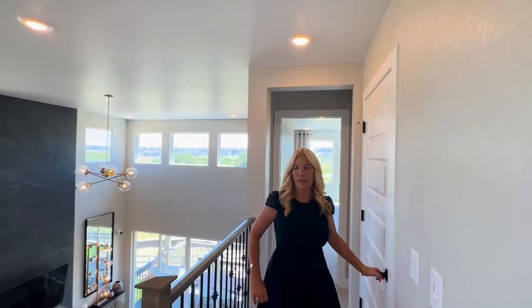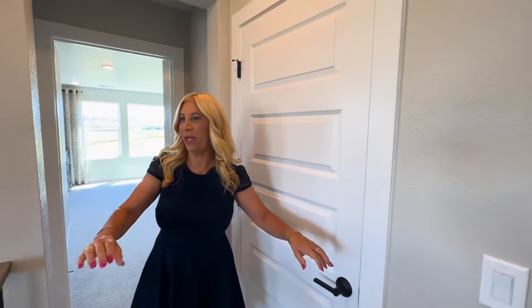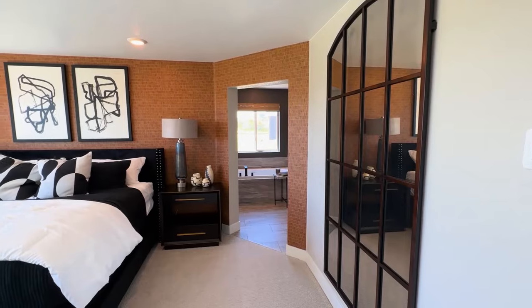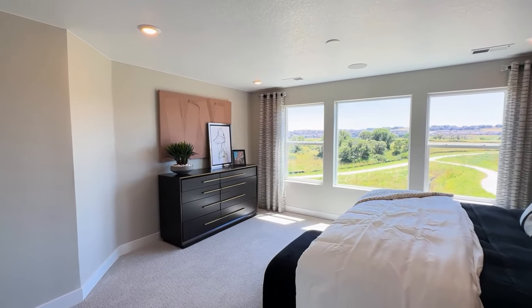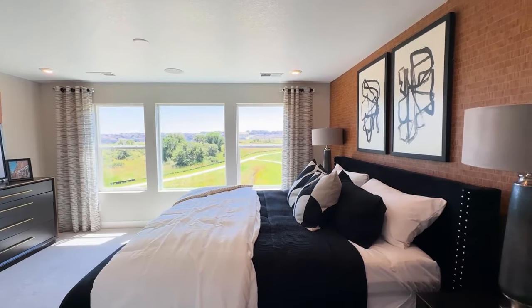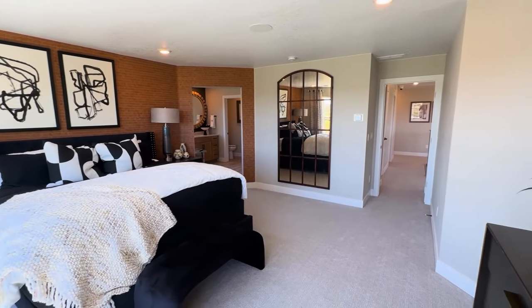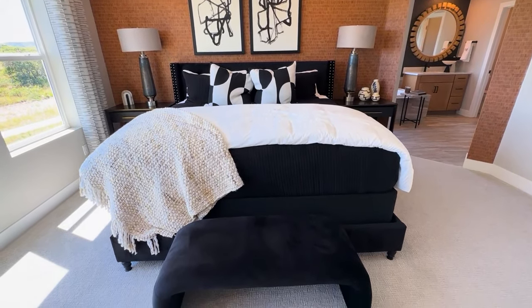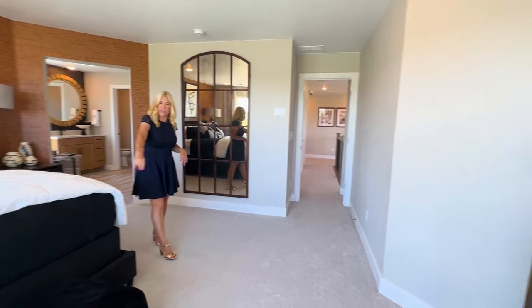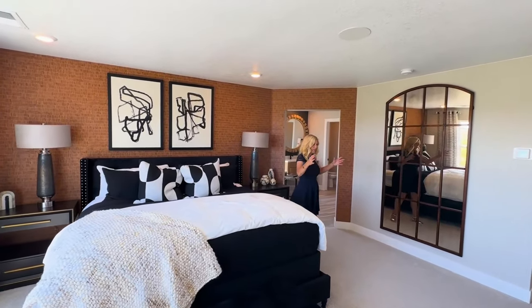And then here we have our second-level furnace and AC. And as you can see, it's just open this whole way, which is great. Now we're in the primary suite — what a great room. Look at the views from this room, really gorgeous. Tons of natural lighting with those huge windows and a lot of recessed lighting as well. There is a lot of room in here — we've got some really large furniture, a little chair, a bench, and there's still a lot of room to walk around.